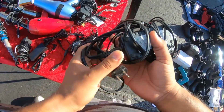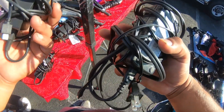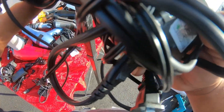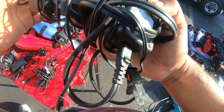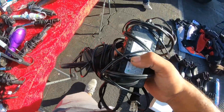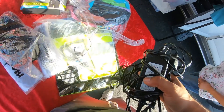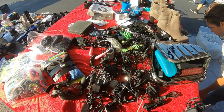Cricket — you can tell once you deal with something a lot you can spot it. This should be for a Surface Pro. I think it's a replacement, not authentic. It's $15 — I should get it for about three.